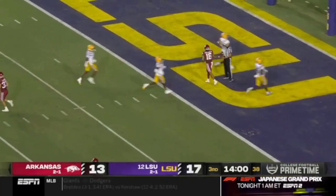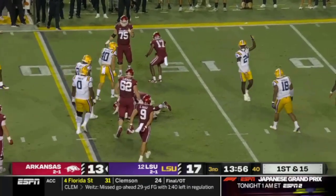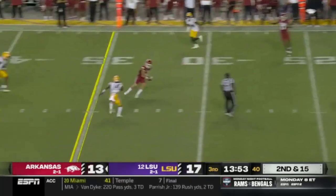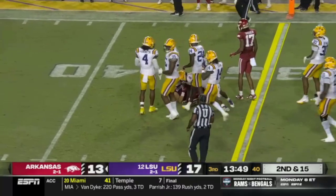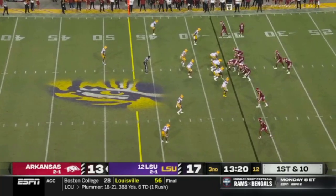Jefferson in the first half. Off the fake, he throws a screen into heavy traffic and it is broken up by Zy Alexander. Quick throw over the middle and the catch is made by Tesla — fights for a first down. Jefferson really spreading the ball around to this receiving corps tonight.